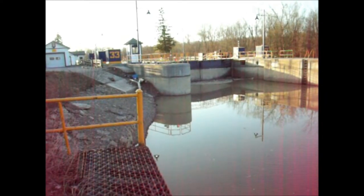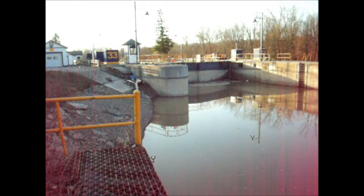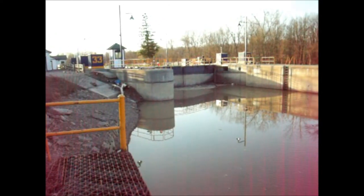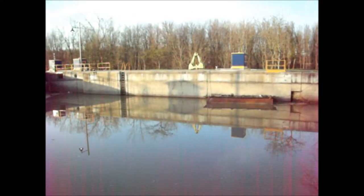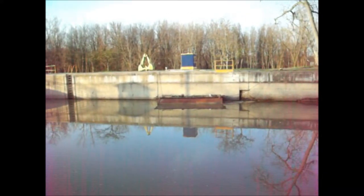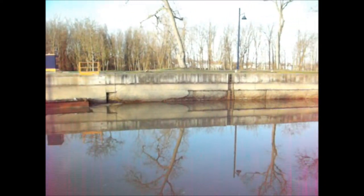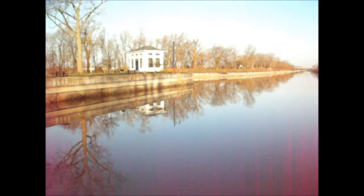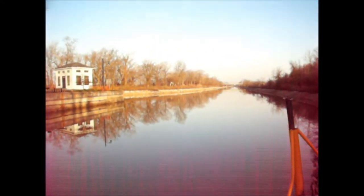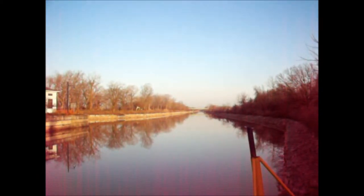It's Tuesday, May 1st, somewhere around 7 o'clock in the morning. Yesterday I showed you the canal empty. It just so happens that yesterday in the afternoon they'd opened the gates down by the river and started filling the canal partially full.